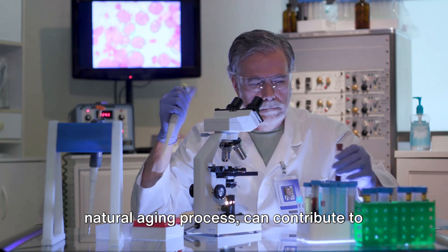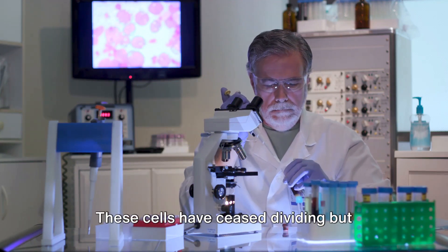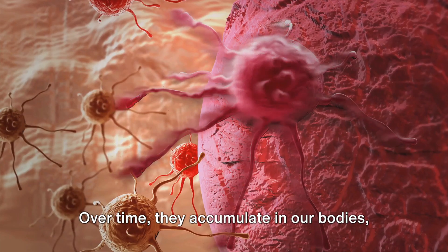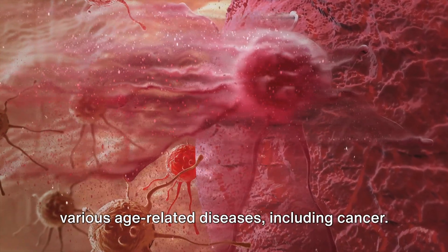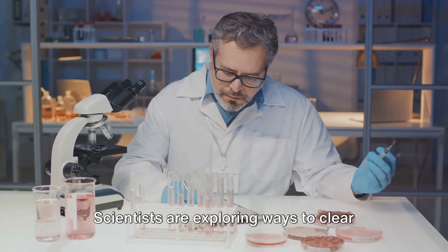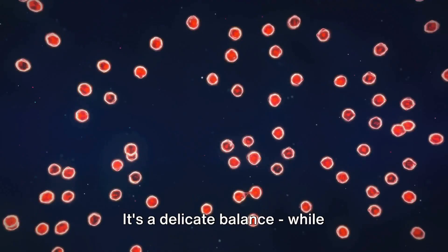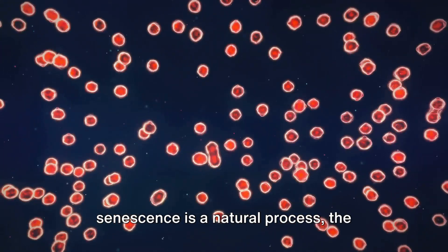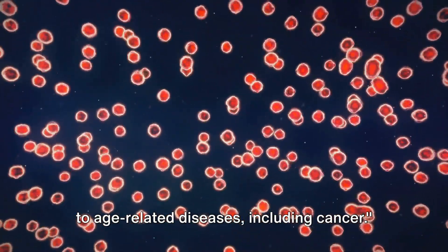Senescent cells, while part of the natural aging process, can contribute to age-related diseases. These cells have ceased dividing but remain metabolically active. Over time, they accumulate in our bodies, and this buildup has been linked with various age-related diseases, including cancer. Scientists are exploring ways to clear these senescent cells as part of anti-aging strategies. While senescence is a natural process, the accumulation of senescent cells can lead to age-related diseases, including cancer.